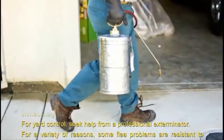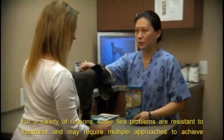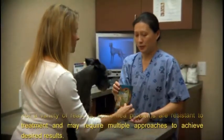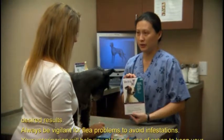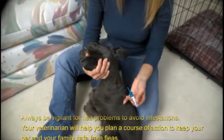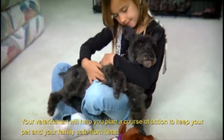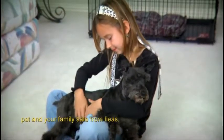For yard control, seek help from a professional exterminator. For a variety of reasons, some flea problems are resistant to treatment and may require multiple approaches to achieve desired results. Always be vigilant for flea problems to avoid infestations. Your veterinarian will help you plan a course of action to keep your pet and your family safe from fleas.